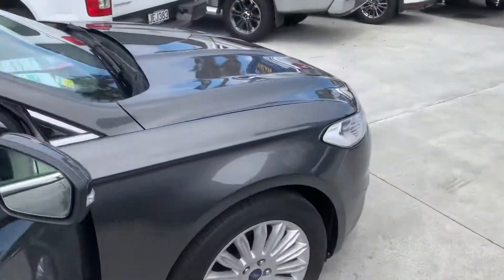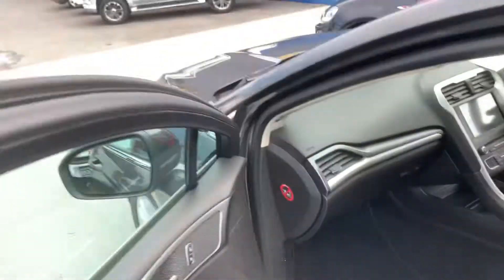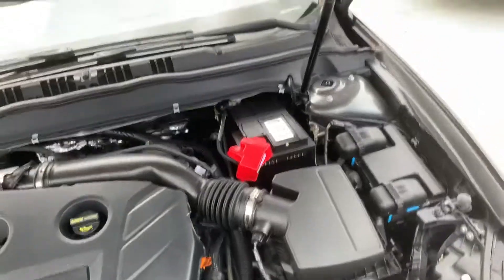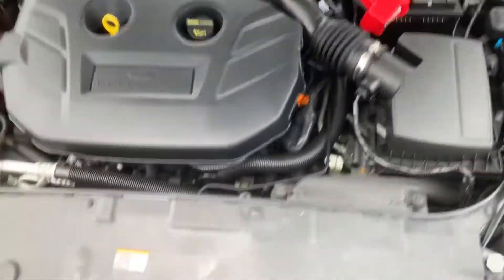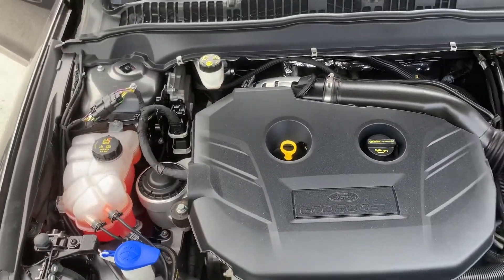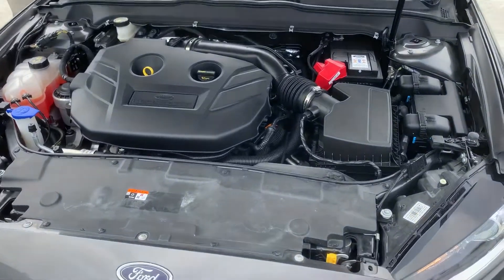I'll pop the bonnet just to show you under the engine bay as well — the release is on the passenger side. It hasn't been groomed yet, but it definitely does get cleaned up. Honestly, it's pretty clean anyway. There's not much to see these days — it's all pretty much plastic covers.